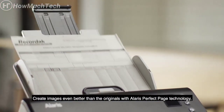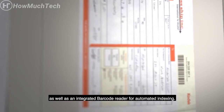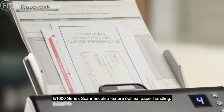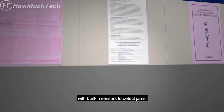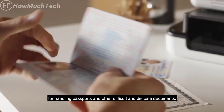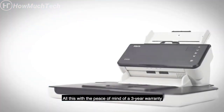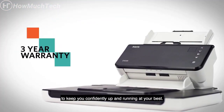Create images even better than the originals with Alaris PerfectPage technology, delivering superior information accuracy, as well as an integrated barcode reader for automated indexing. The E1000 series scanners also feature optimal paper handling with built-in sensors to detect jams and stop the scanner in the case of a multi-feed, as well as the optional Alaris Passport or A4 legal size flatbed for handling passports and other difficult and delicate documents. All this with the peace of mind of a three-year warranty to keep you confidently up and running at your best.